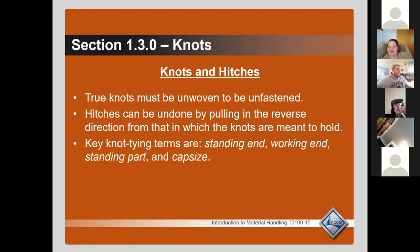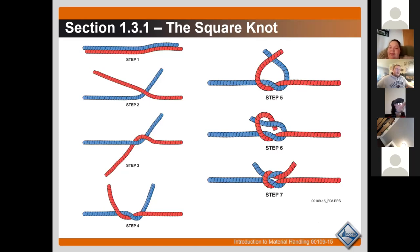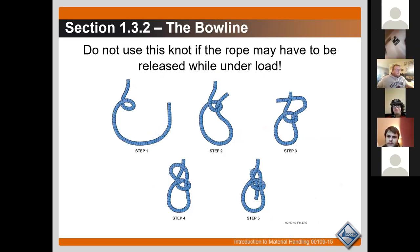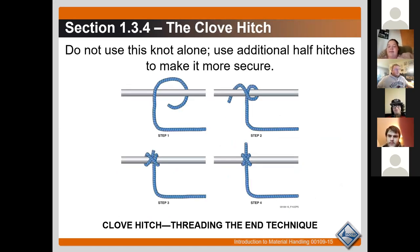We're going to skip the knot section for now — you'll be tying these knots in person next Friday and I'll go over how to tie all of them. However, there is one knot you need to know the name of for the test: the clove hitch. Remember it because in step four it ends up looking kind of like a box. You need to know the name of that knot.